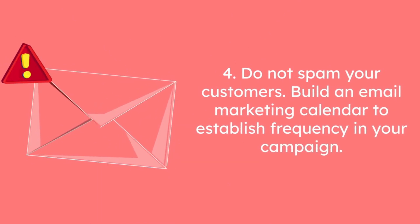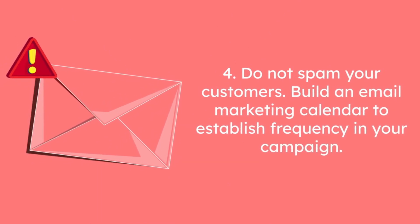4. Do not spam your customers. Build an email marketing calendar to establish the frequency in your campaign.